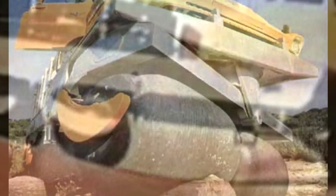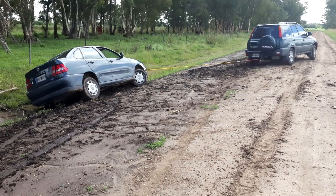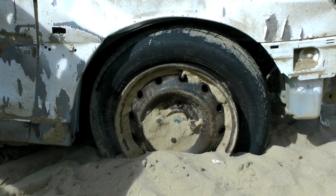A roller gun's primary purpose is to access areas otherwise not so friendly to regular vehicles, namely marshes, tundra, and soft soil.